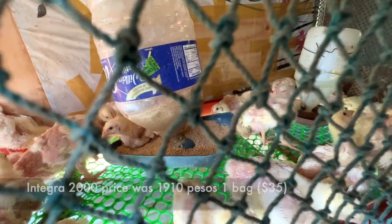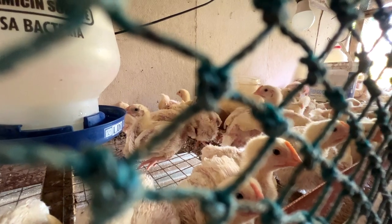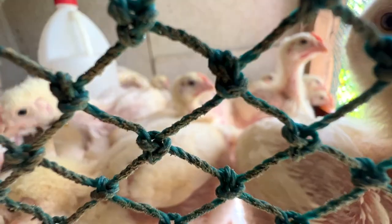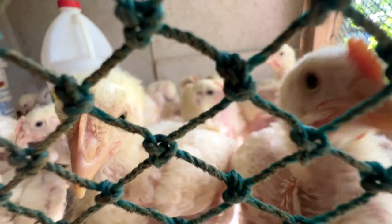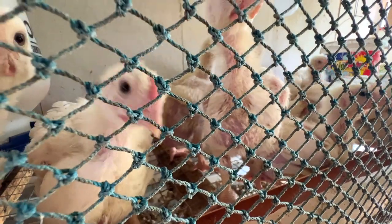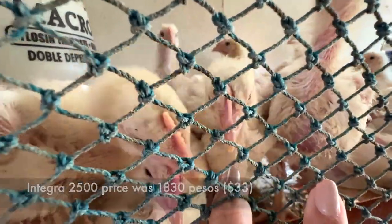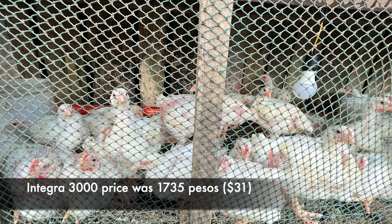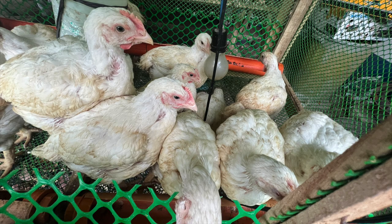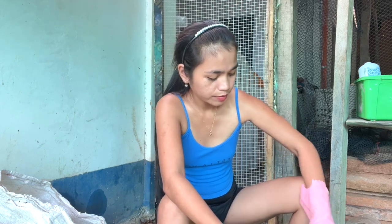Day 15 to day 20, total feed was one bag of 50 kilograms of Integra 2000. Because they are growing, each bag only lasted 3 days for 200 chicks. Day 20 to day 24, we fed them Integra 2000 at 1,910 pesos. Day 24 to day 30, Integra 25 at 1,830 pesos. Day 30 to day 38, Integra 3000 at 1,735 pesos. This was our feed until harvesting.